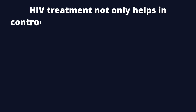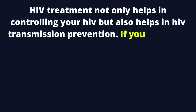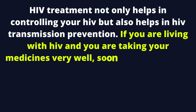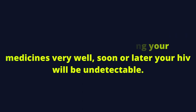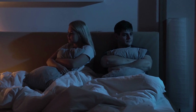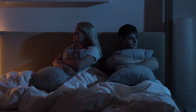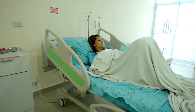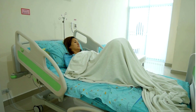HIV treatment not only helps in controlling your HIV but also helps in HIV transmission prevention. If you are living with HIV and you are taking your medicines very well, soon or later your HIV will be undetectable. Your risk of infecting your partner with HIV will almost be zero as long as you remain undetectable. You will also not progress to the AIDS stage as long as HIV medications keep your HIV at undetectable levels.